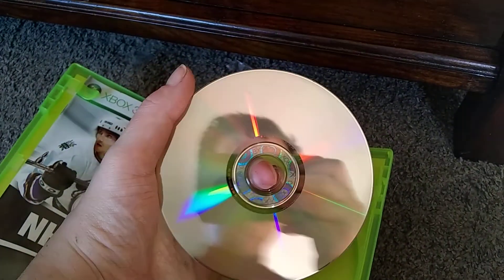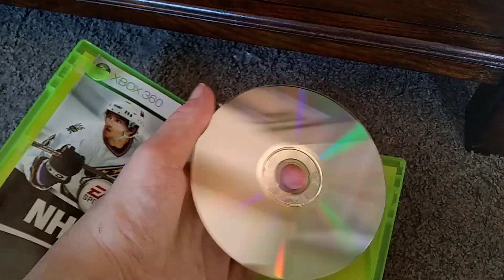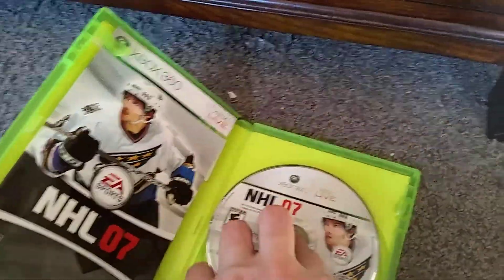It's kind of hard to show — I can't get the right lighting for you to be able to see the scratches. But it's got a few scratches, works fine, and it's complete.